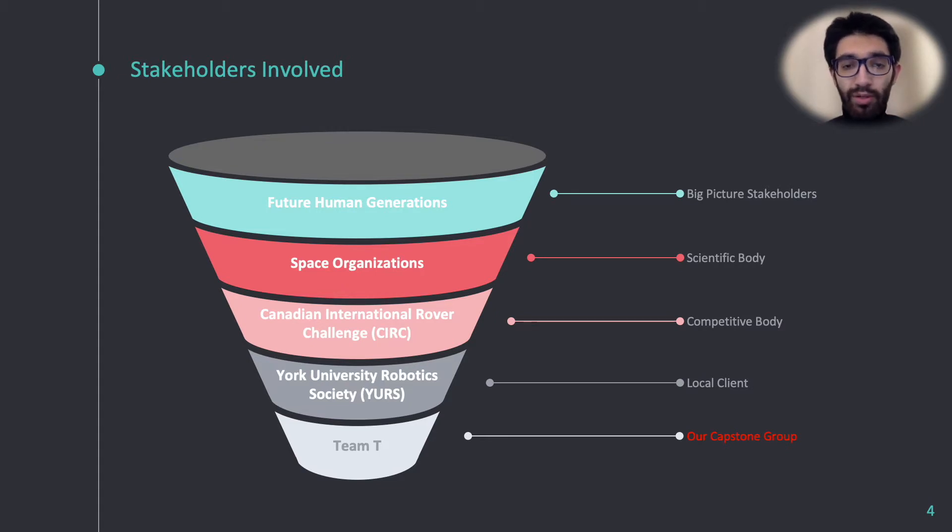To spark interest and gather potential for the cause, the Canadian International Rover Challenge hosts competitions in which a rover must accomplish specific tasks given to them, based on various given scenarios. The York University Robotics Society is an active participant in these challenges, and have assigned tasks to different capstone groups to accomplish, such as ours.